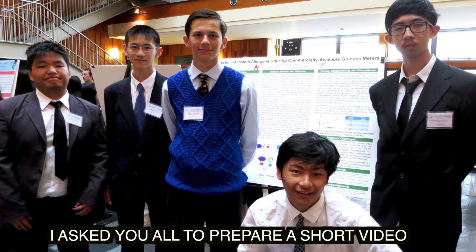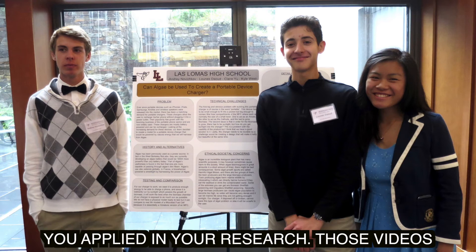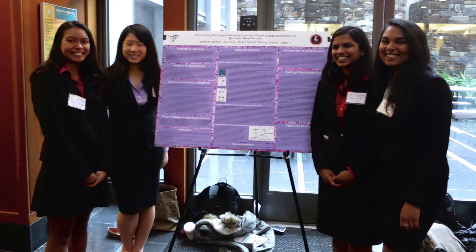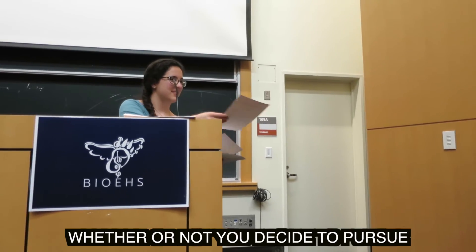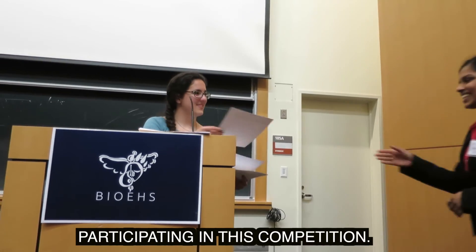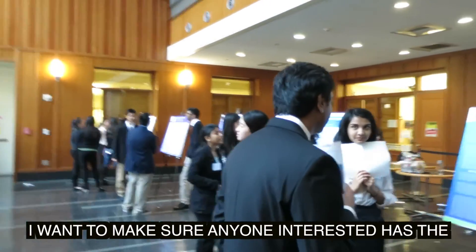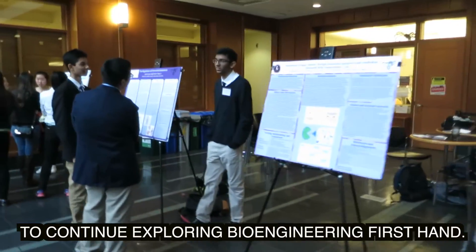I actually wanted to prepare a short video summarizing the project and the basic concepts applied in your research. Those videos will be available to any student just now exploring bioengineering. Your short video can be the spark that ignites a life-long passion. Whether or not you decide to pursue bioengineering in the future, my goal for this year's competition was to expand the reach and impact of bioengineering and equip students with the tools to continue to explore it firsthand.